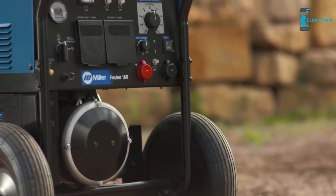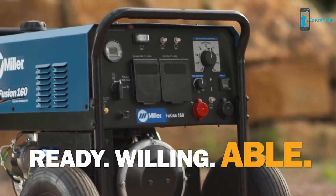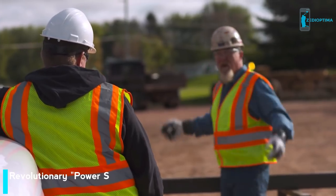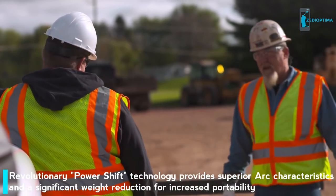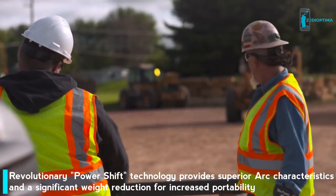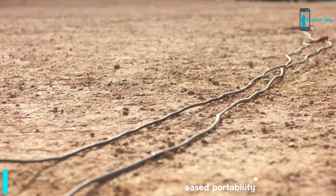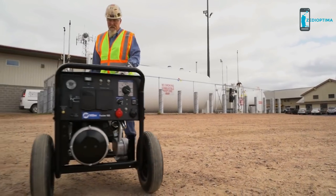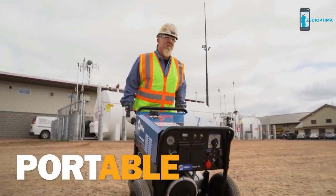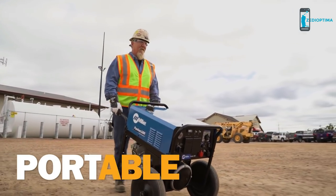The Fusion 160: ready, willing, and able. With machines that are too heavy to quickly move, welding has to wait until the machine is placed close enough to the project, wasting valuable time. Long weld cables add trip-and-fall hazards to the job site. At just 222 pounds, the Fusion 160 weighs up to 25% less than other welder generators, so it's more portable.